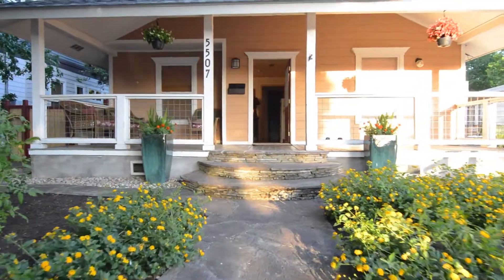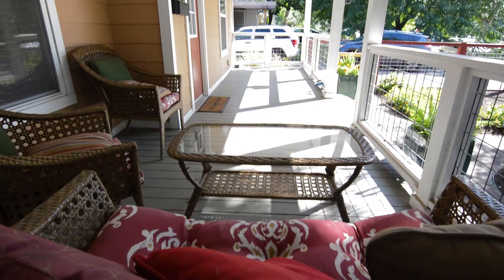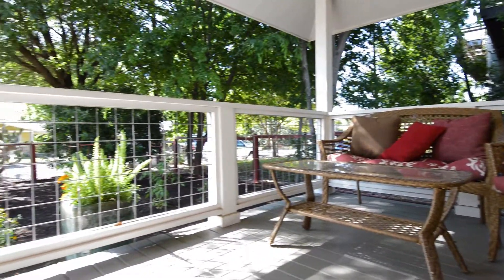As you approach the front of the house, you'll immediately notice the inviting feel of the large covered front patio. A great area to relax in the shade during those hot summer months, enjoy a good book, or entertain friends and family.